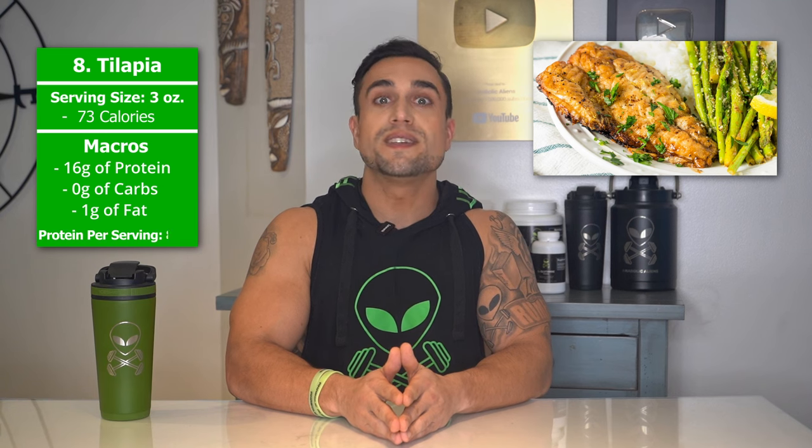Food item 8 is tilapia. The serving size we're referring to here is 3 ounces. Total calories are 73 calories, and the macros are 16 grams of protein, 0 grams of carbs, and 1 gram of fat. The protein percentage per serving for tilapia is at approximately 88%.